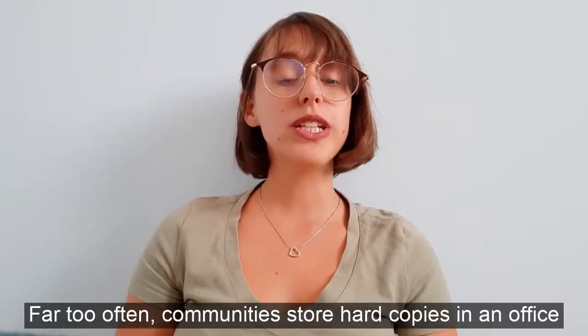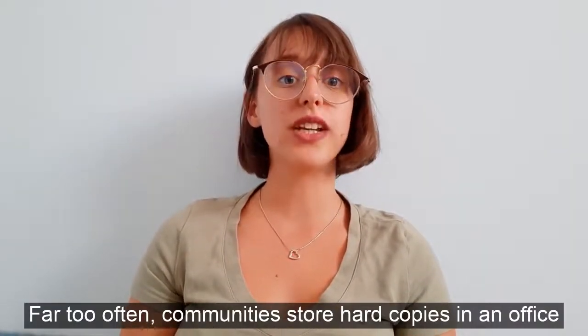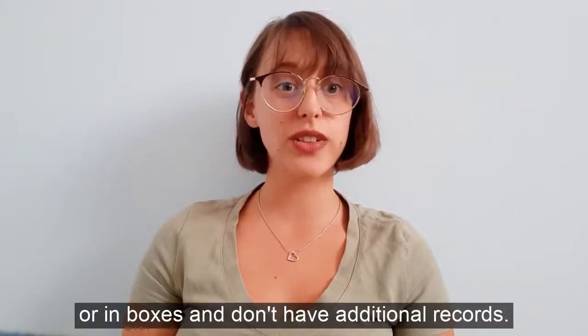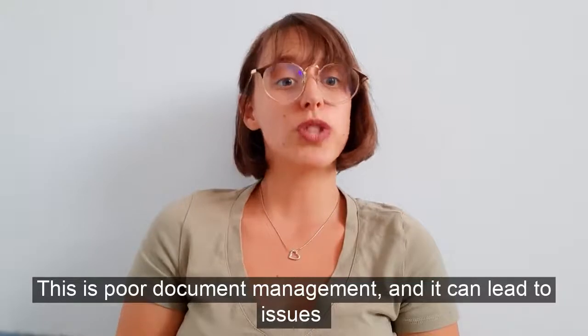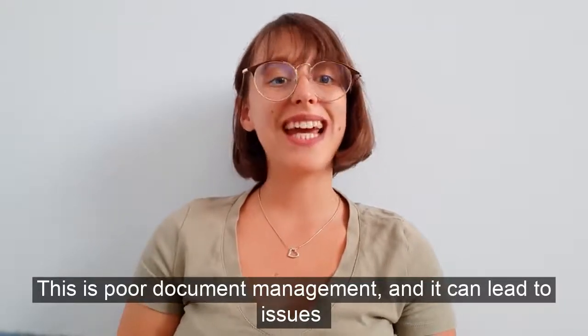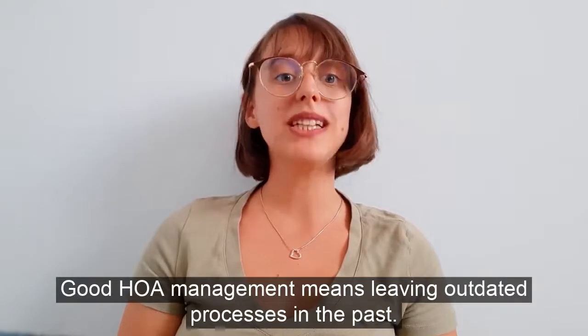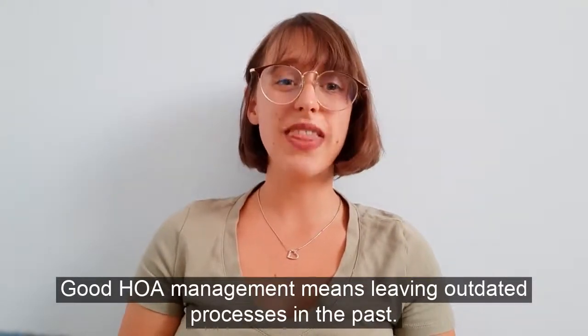Far too often, communities store hard copies in an office or in boxes and they don't bother having digital records. This is poor document management and it can lead to issues. Good HOA management means leaving outdated processes in the past.